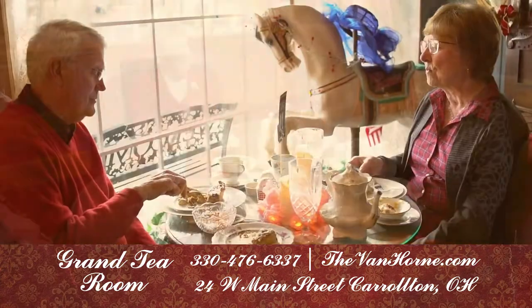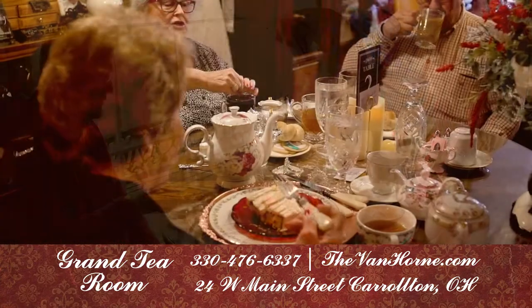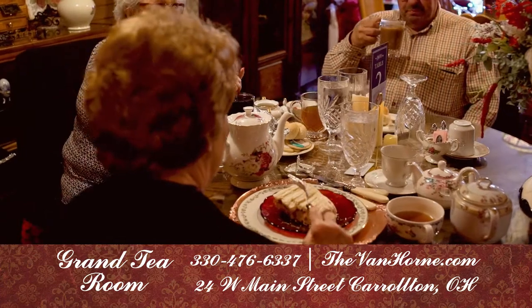Indulge in homemade soups, scones, quiche, paninis, signature cakes, and other fine delicacies from our delicious and ever-expanding menu.